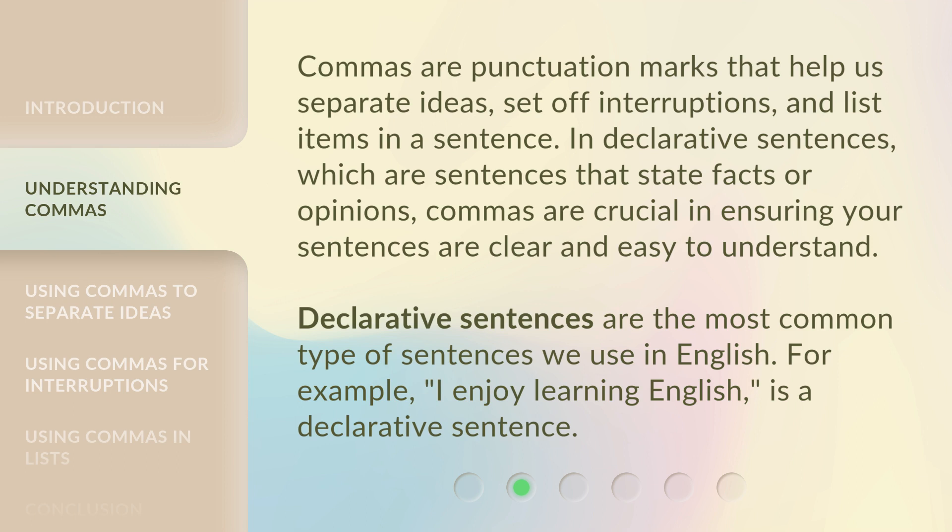In declarative sentences, which are sentences that state facts or opinions, commas are crucial in ensuring your sentences are clear and easy to understand. Declarative sentences are the most common type of sentences we use in English. For example, 'I enjoy learning English' is a declarative sentence.